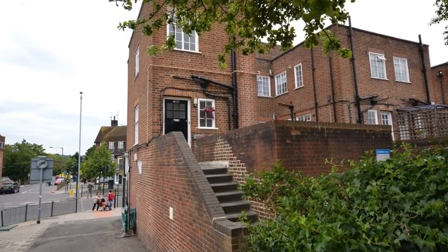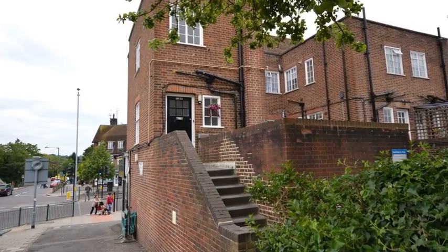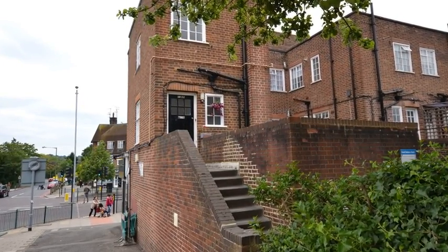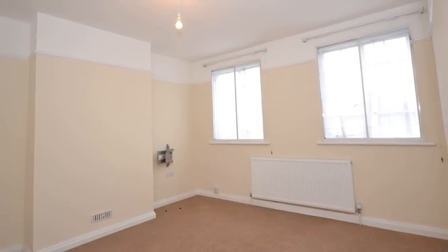This two-bedroom flat is located in the heart of Hampstead Garden Suburb and is offered in excellent condition throughout, whilst benefiting from proximity to local amenities. Internally, the spacious lounge is neutrally decorated.